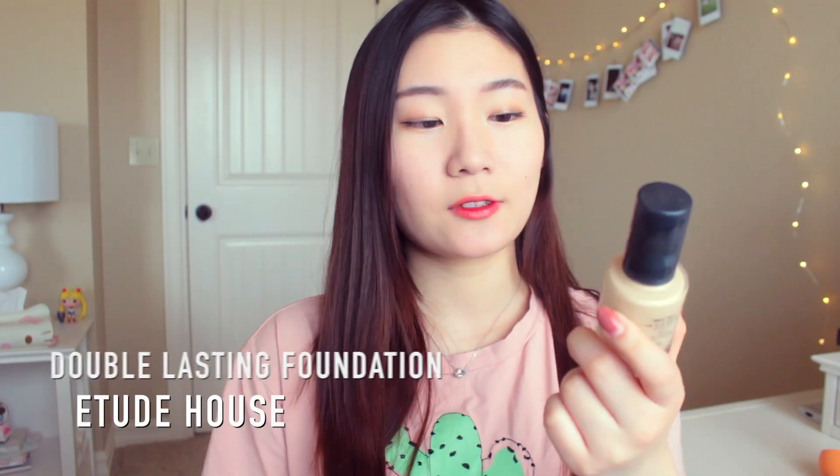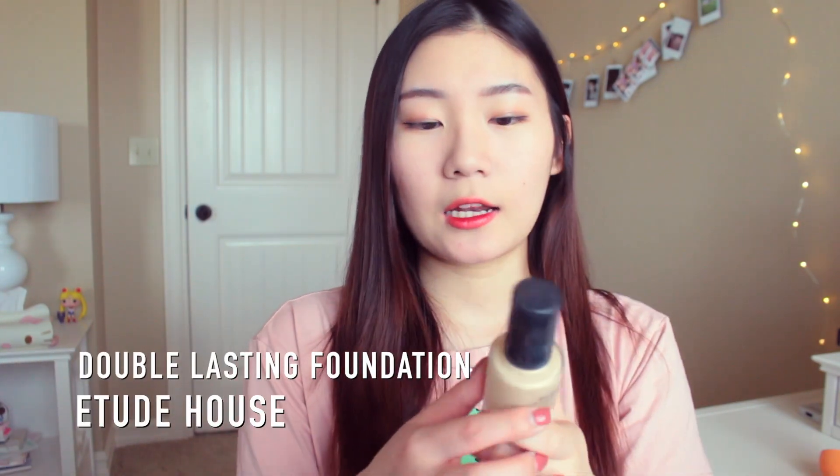The next product is the Etude House Double Lasting Foundation, and I adore this foundation so much. I like to mix it in with my moisturizing primers, and it just gives a really nice dewy look, but not too dewy — you still look matte — so that's really nice.